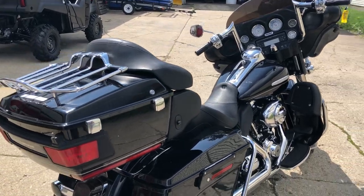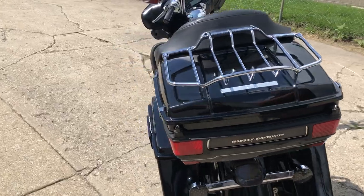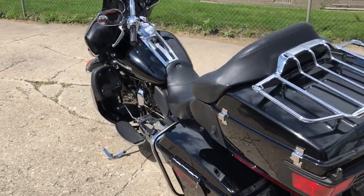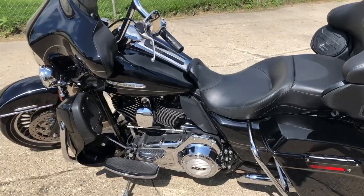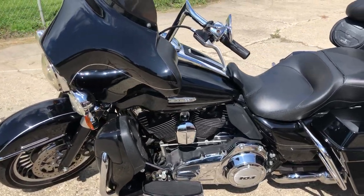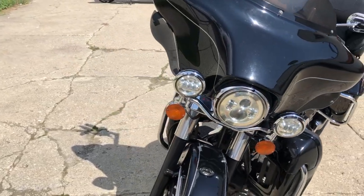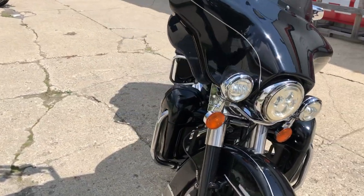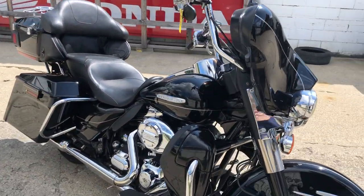Hey guys, approvalpowersports.com here doing some videos on some stuff just come into the showroom. This one here is a 2011 Ultra Limited. Comes in that high gloss vivid black paint, got some chrome wheels, just a sharp bike. Got the chrome switches, switch houses, Screaming Eagle exhaust — it sounds great. Just serviced here at the dealership, this thing's ready to go. Give us a call, we'll get it done: 810-648-9500.